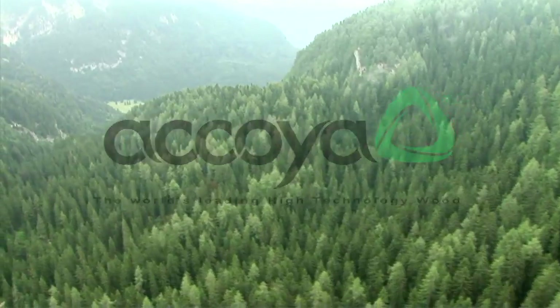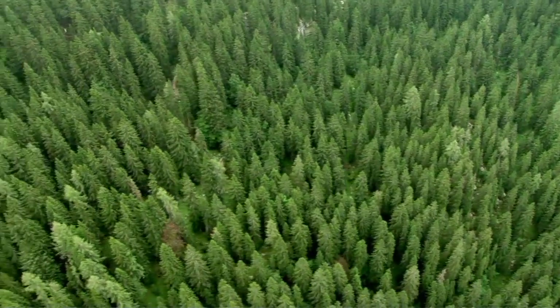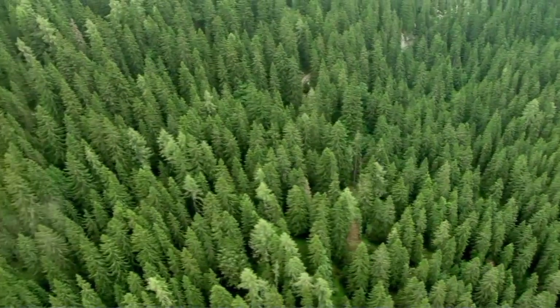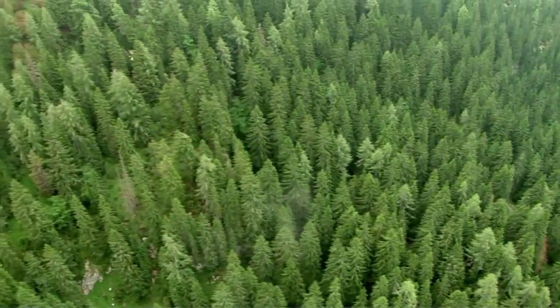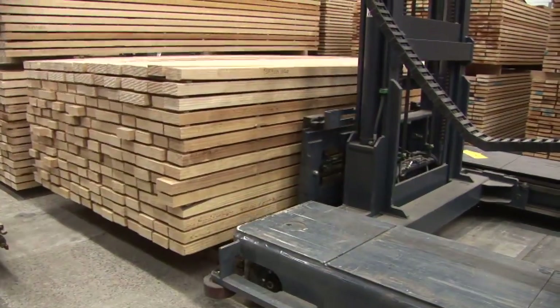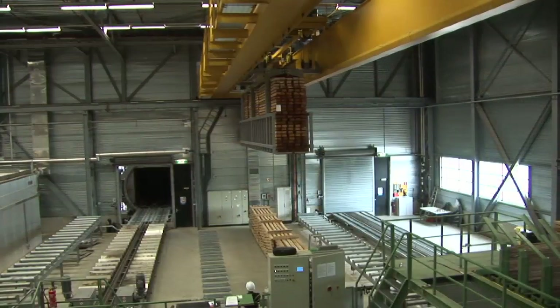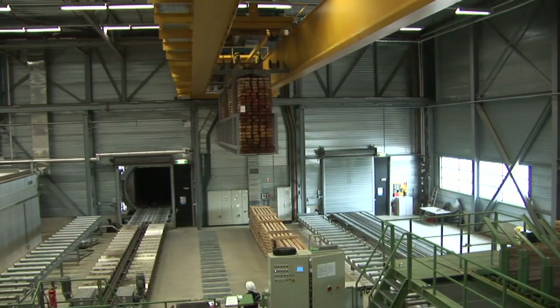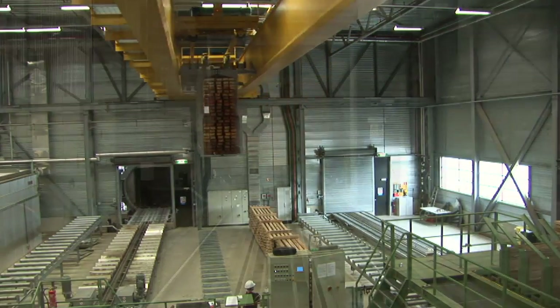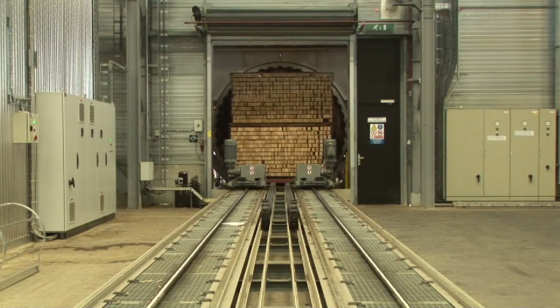Akoya is the world's leading high technology wood, created from sustainably sourced softwood. Akoya matches or exceeds the durability and beauty of the very best tropical hardwoods. The Akoya process takes sustainably sourced, fast-growing softwoods and in a non-toxic process that enables nature, a new durable, stable and beautiful product with the very best environmental credentials is created.